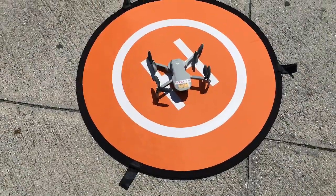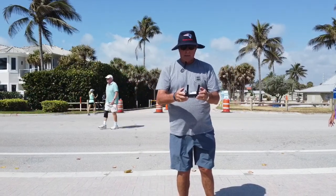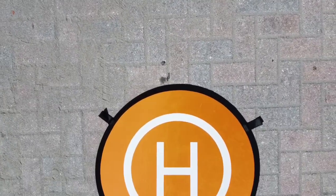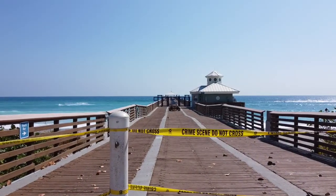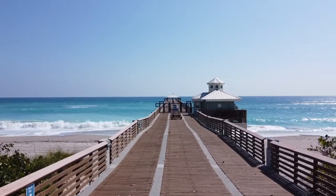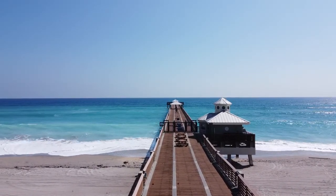I put the Mavic Mini on the landing pad and we were ready to take off. The Juneau Beach Fishing Pier was empty — it was deserted — because the fishing pier and the beaches were closed by order of Palm Beach County due to the coronavirus.